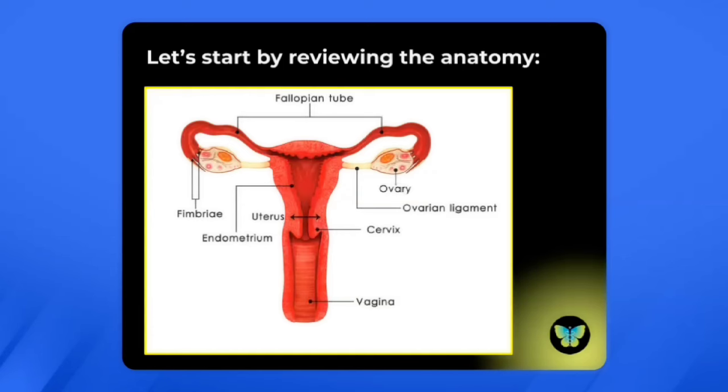The ovary is where the eggs are produced, and it's also where progesterone and estrogen are produced. At the bottom of the uterus, we see the cervix, which is what is sampled during a pap test to look for cervical cancer. And below that, we see the vagina.